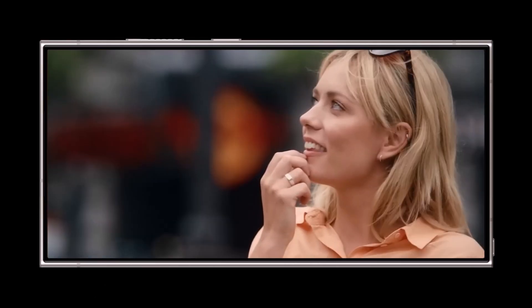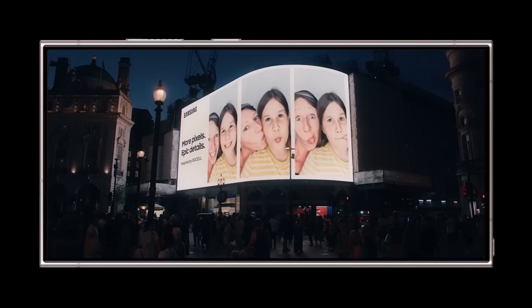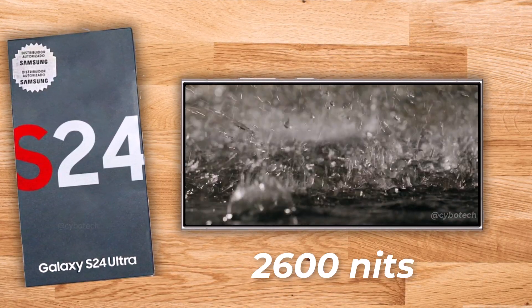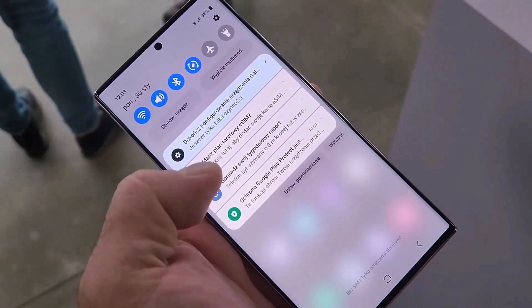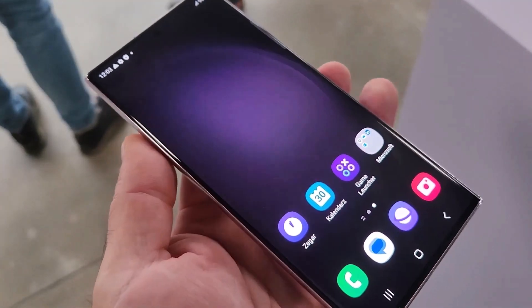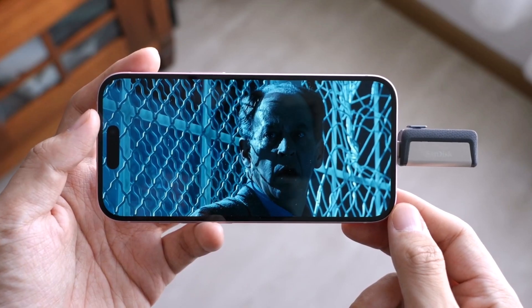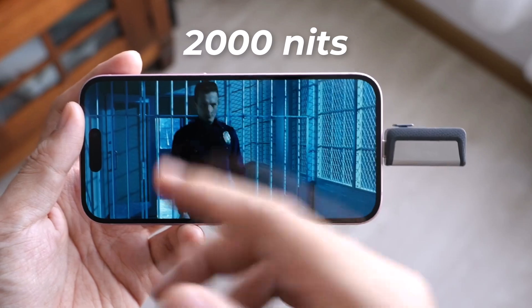Moving on to the display, the S24 Ultra's peak brightness is set to be a bit higher than initially thought, reaching 2600 nits instead of 2500. To put this in perspective, the S23 Ultra had a peak brightness of 1750 nits, and the iPhone 15 Pro Max boasts 2000 nits.